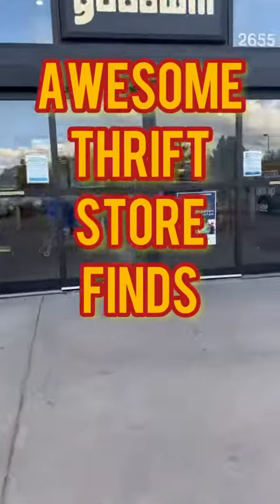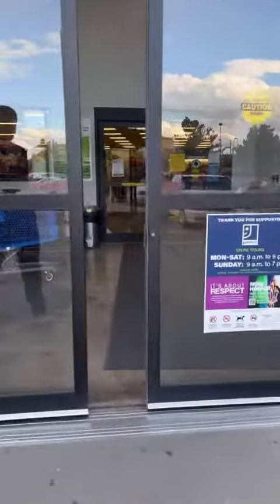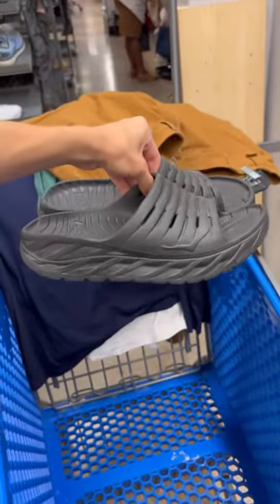Going into this Goodwill to find some shoes that we can sell online for some profit. Let's see what we can find. Grabbed a cart and went straight to the shoe section.